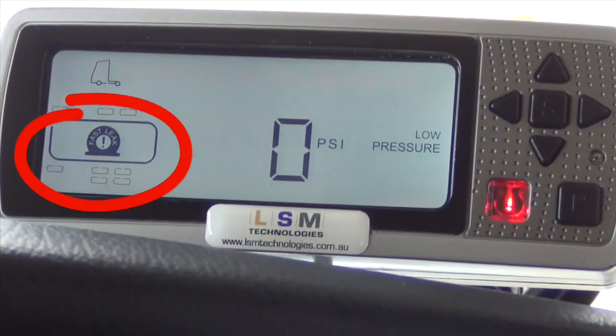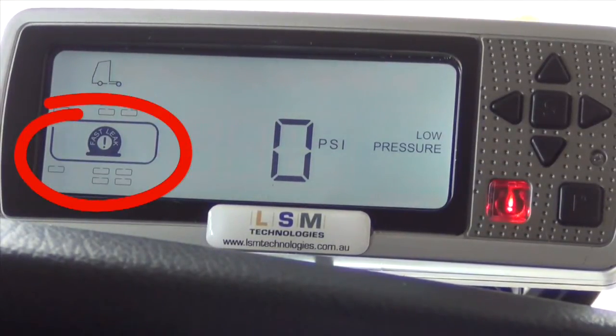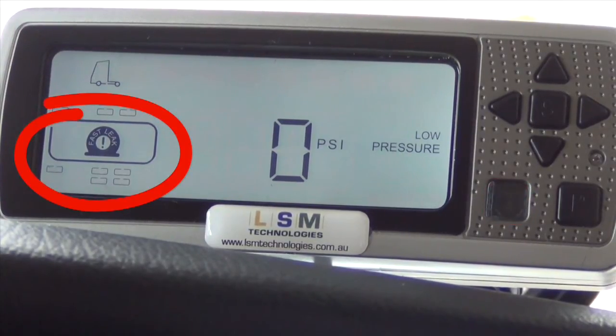The system can help prevent complete tire failures by alerting the driver to a low pressure event before a critical tire failure.